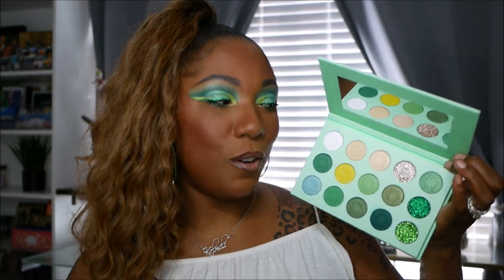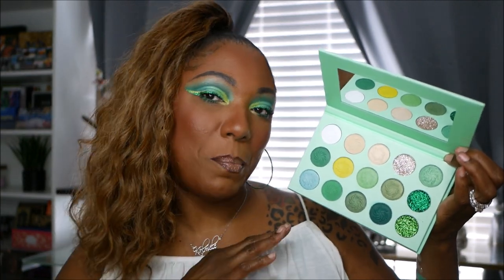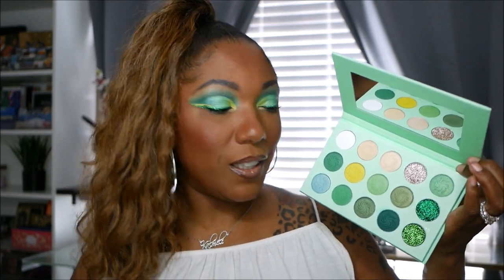My first impression: for $9.99 to have 15 shadows with pressed glitters, satins, shimmers, and mattes, I think it's a great buy if you're looking for a green eyeshadow palette. I know Makeup Revolution came out with an avocado palette that I wanted to compare to this but it was sold out. And the ColourPop Just My Luck palette looks really pretty as well. But for $9.99 you can't beat it — it's decently pigmented and creates a beautifully bold green look. I love the lighter shades, the glitters, and how deep the green goes.